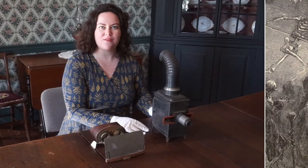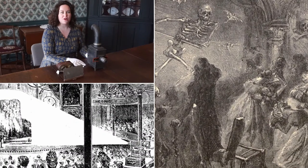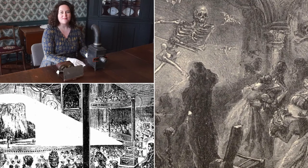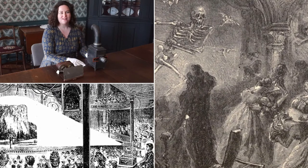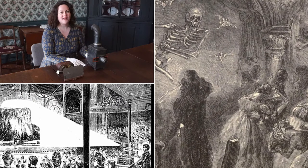In the 1800s, people loved to attend magic lantern shows. Magic lantern shows were where a number of magic lanterns would be set up in front of a live audience, and images would be projected onto a wall, or perhaps a silk screen. Sometimes these images would be rather spooky — there could be ghosts and goblins featured, and that was called phantasmagoria.